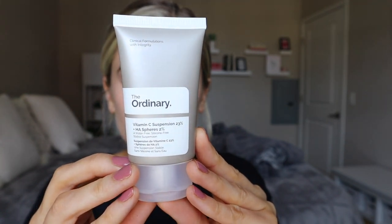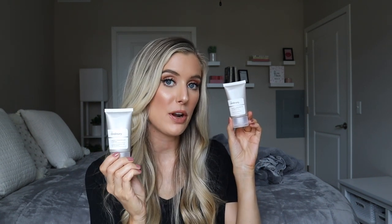So let's start off with their vitamin C suspension with hyaluronic acid spheres. This has one fluid ounce of product and retails for $5.80, which is so crazy and almost too good to be true. This has 23% vitamin C, and the form used is ascorbic acid. This vitamin C suspension definitely has more ingredients than their 30% suspension. We have hyaluronic acid within this formulation, as well as some other emollients that are going to help to soften and smooth the skin. The second ingredient is squalane, which is an antioxidant emollient that helps to soften, smooth, and hydrate the skin.